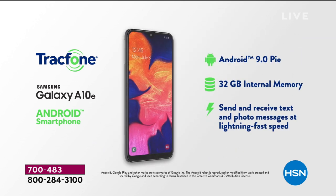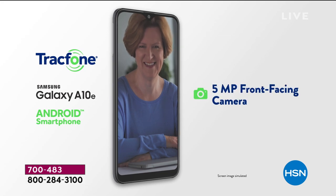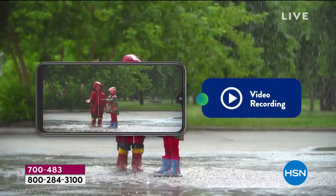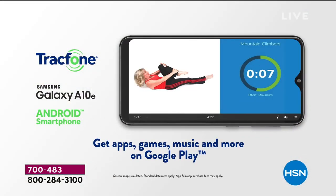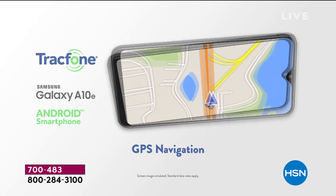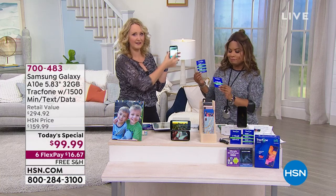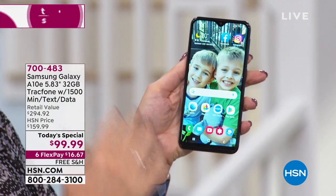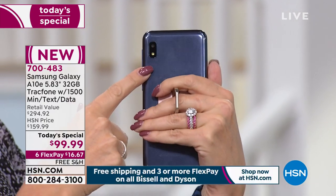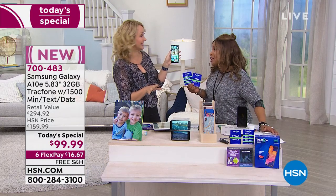You're getting the latest Android operating system — Android 9.0 Pie, so brand new some people haven't even heard of it yet. You're getting beautiful cameras: a five-megapixel front-facing camera and an eight-megapixel rear-facing camera to shoot high-definition video and photos, do selfies, and video chat. You can also do turn-by-turn GPS navigation — the latest and greatest. The larger screen makes it easier to see web pages without scrolling as much.